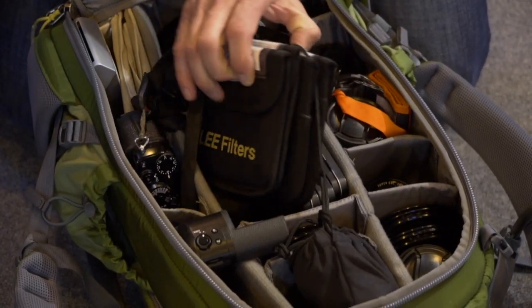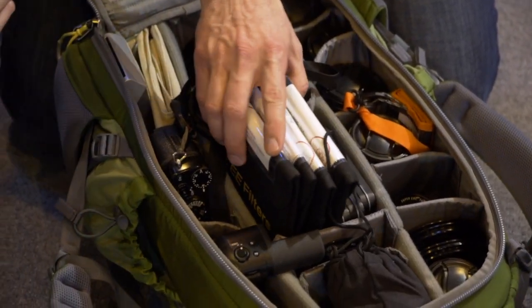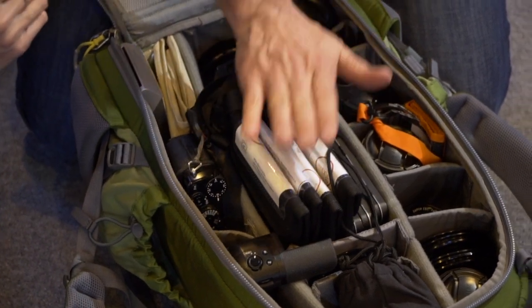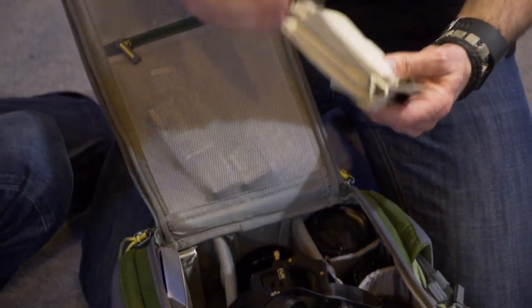I have my neutral density filters — the Lee filters — purely because they are the best. I do a lot of long exposure; most of my work is long exposure, and I use graduated filters for controlling the contrast.